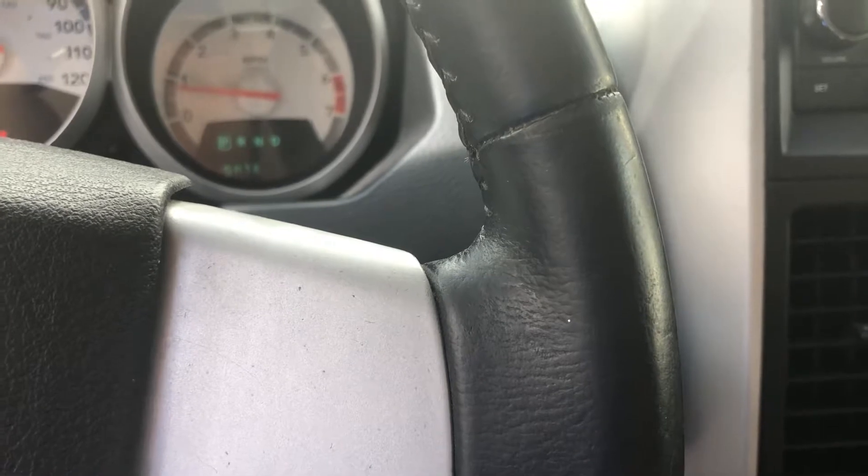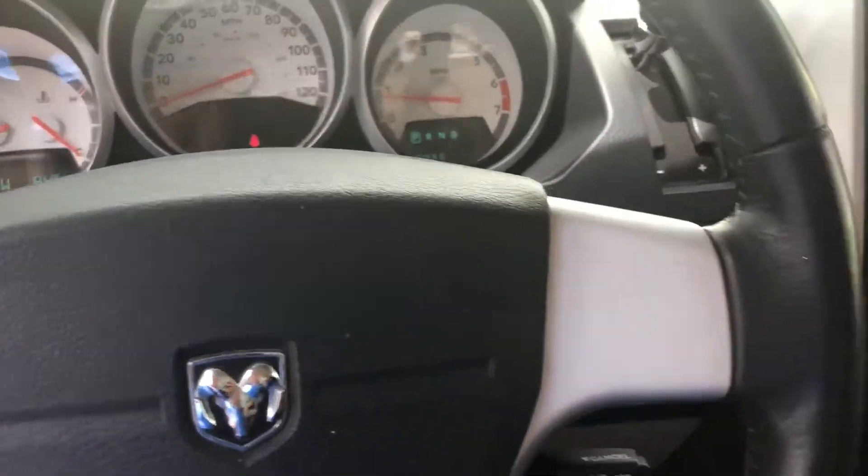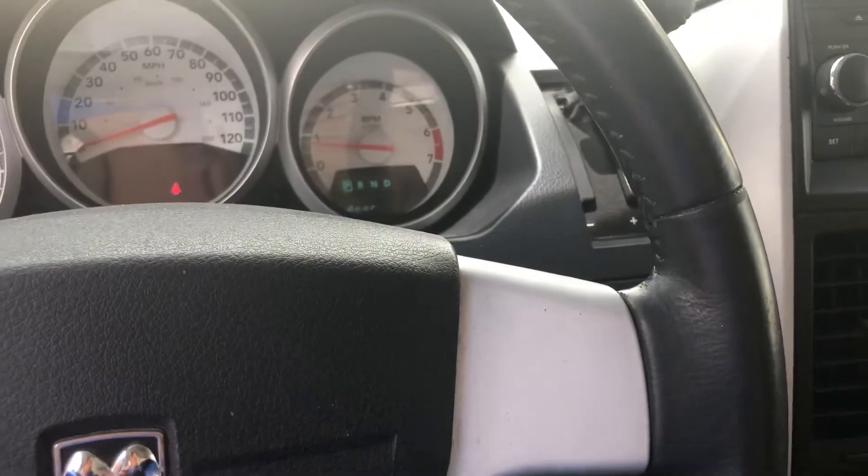I don't know if that would be a problem. I've changed the EGR valve in this vehicle twice — it's failed. So far it hasn't given me a code. Otherwise the van drives perfectly. Just wondering about that idle issue. Thank you.